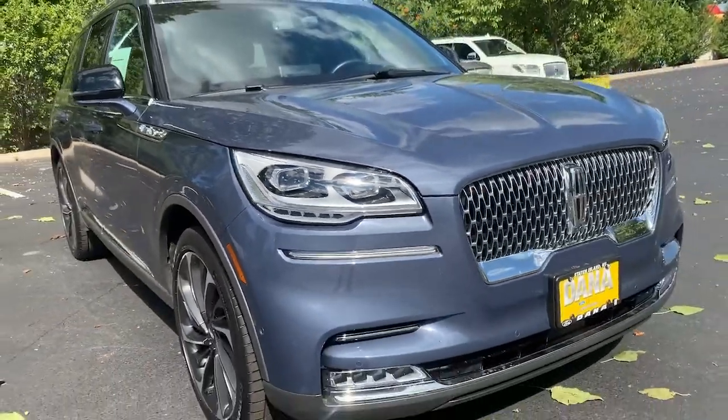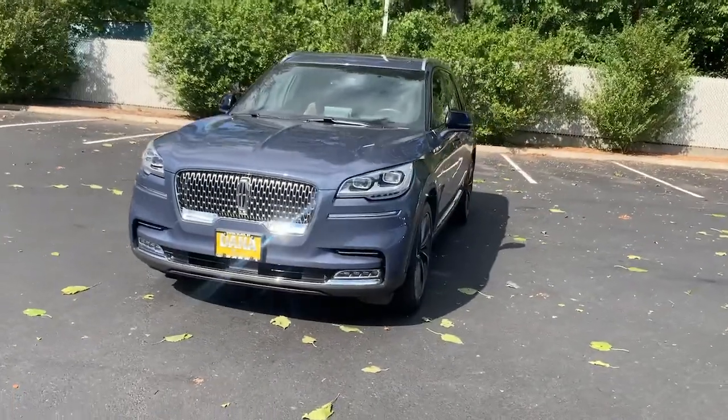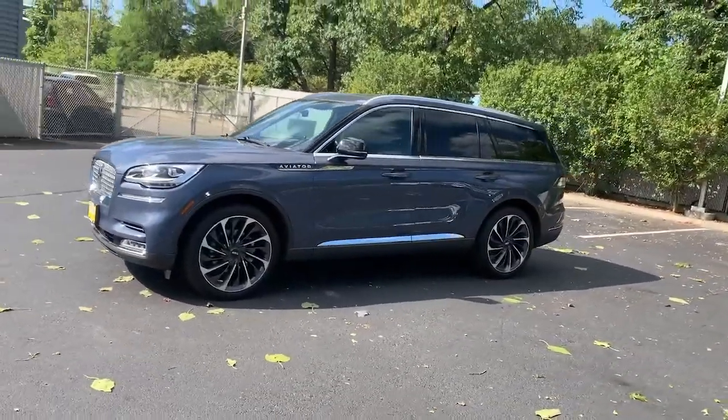Your next car could be the 2021 Lincoln Aviator. This vehicle is an outstanding buy with fewer than 30,000 miles on the odometer.